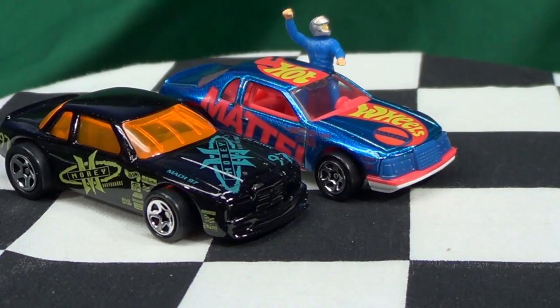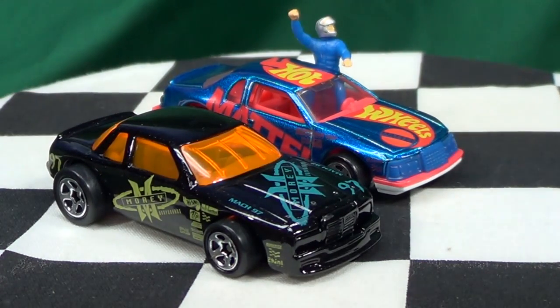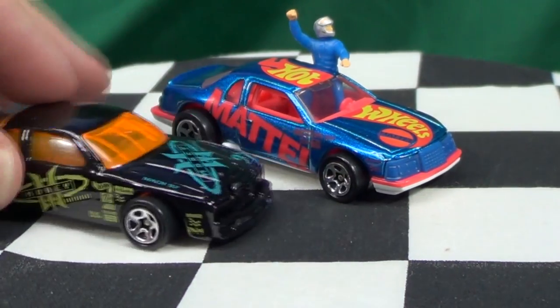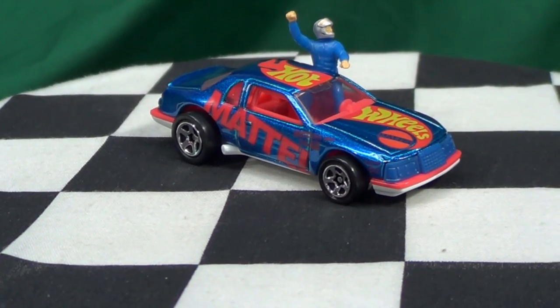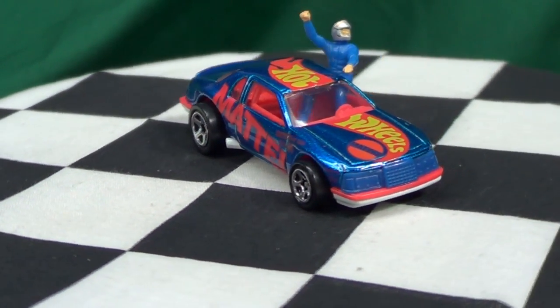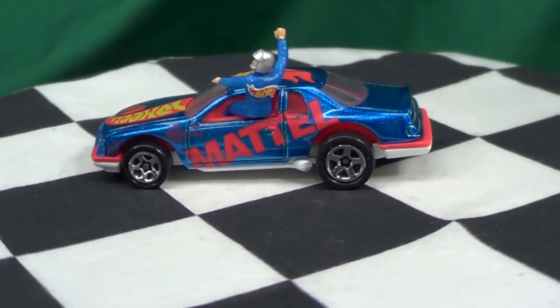Here are the two models from the Racing Action Pack. This one here is the Buick Stalker — sorry, Buick Stalker. If you want to see a close-up of that, I'll give a link at the end of the video; it'll also be in the description. I'm going to open this guy up and then we'll compare and see if it's a new tool or old tool.